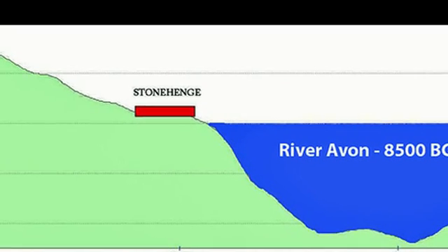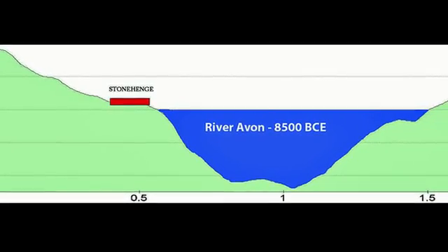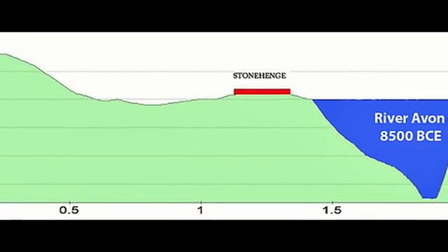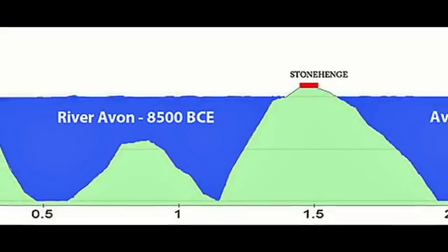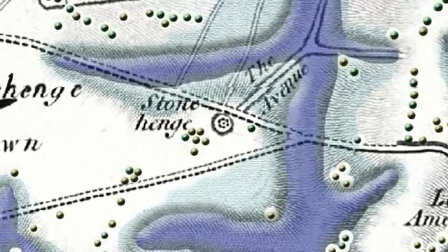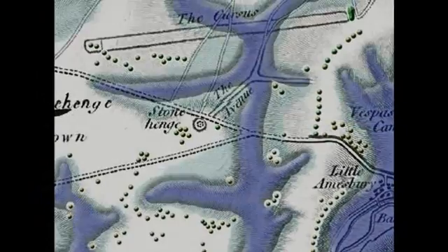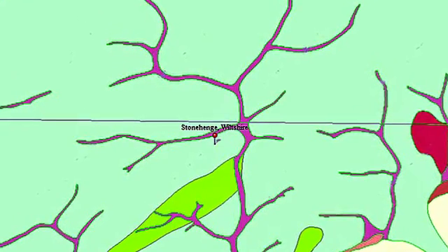If you place the river valley back into the landscape where Stonehenge exists, you suddenly find that Stonehenge is no longer halfway up a hill — it is on the shoreline of the prehistoric river valley. So how can we prove that this was a wet river valley at the time of Stonehenge? The answer, as always, is quite simple: you go and look on a geology map.